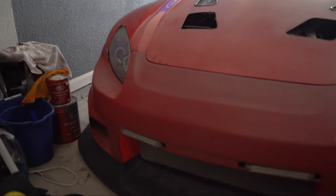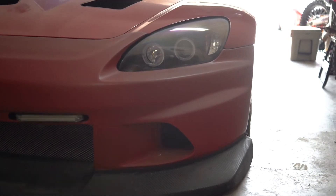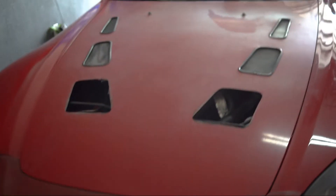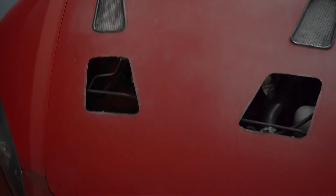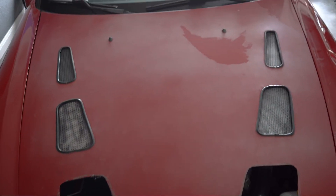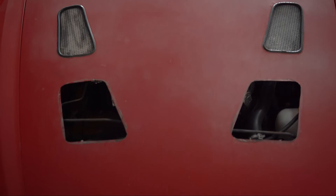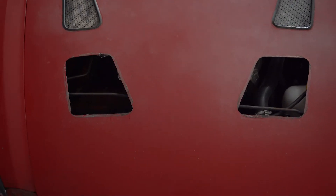The front bumper is temporarily plasti-dipped red because I didn't want it looking too janky bringing it to the shop or back home. And as you can see here, my hood is extraordinarily faded. The clear coat is obliterated. The vents that I cut out — two of the grills are missing and the edges are really rough.